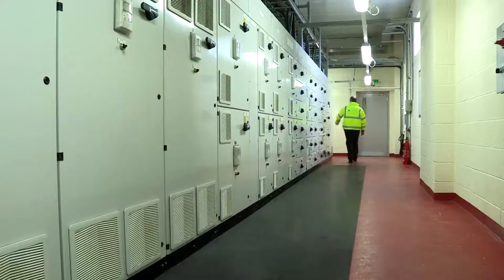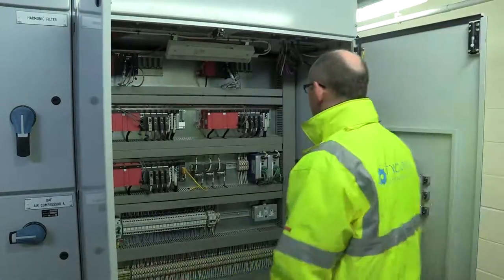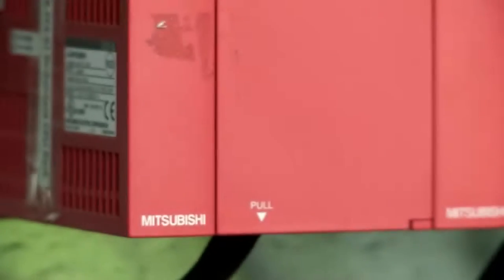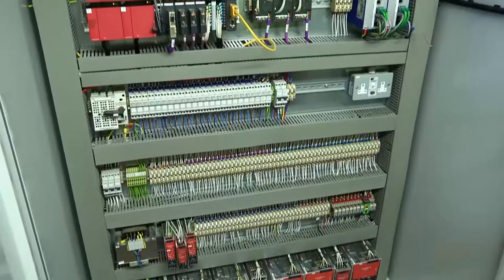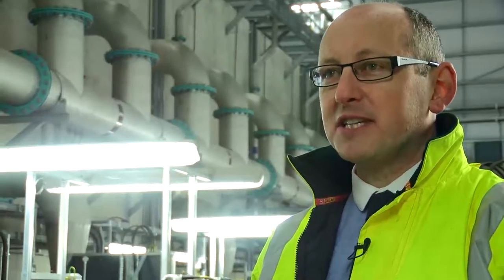The biggest challenge was obviously the level of redundancy that Valley Water were looking for in their system. We looked at a variety of systems but we have worked with Mitsubishi in the past. Mitsubishi in this instance fitted the bill quite well because the QNPRH system that they've built up offered all the levels of redundancy. It was very flexible in the approach that we required, and the Q series as a whole is very flexible from the outset. It basically suited the application to a T.